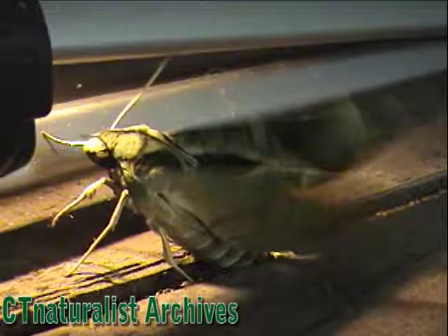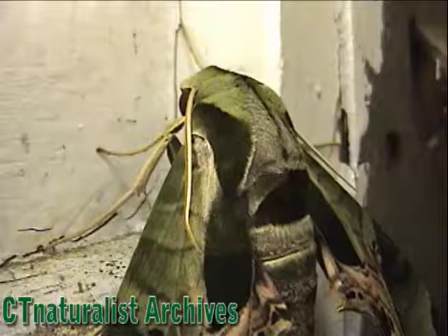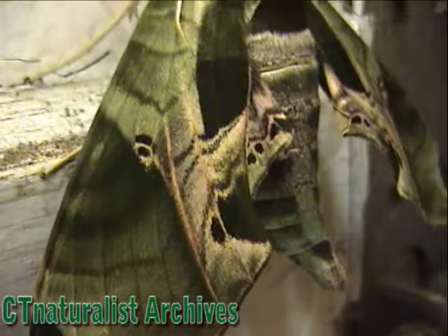This is a Pandorus sphinx moth. Approximately 100 species of sphinx moths live in the United States. The larva of the sphinx moth is commonly called the tomato horned worm or the tobacco worm. These are caterpillars, and they metamorphosize into different types of sphinx moths.